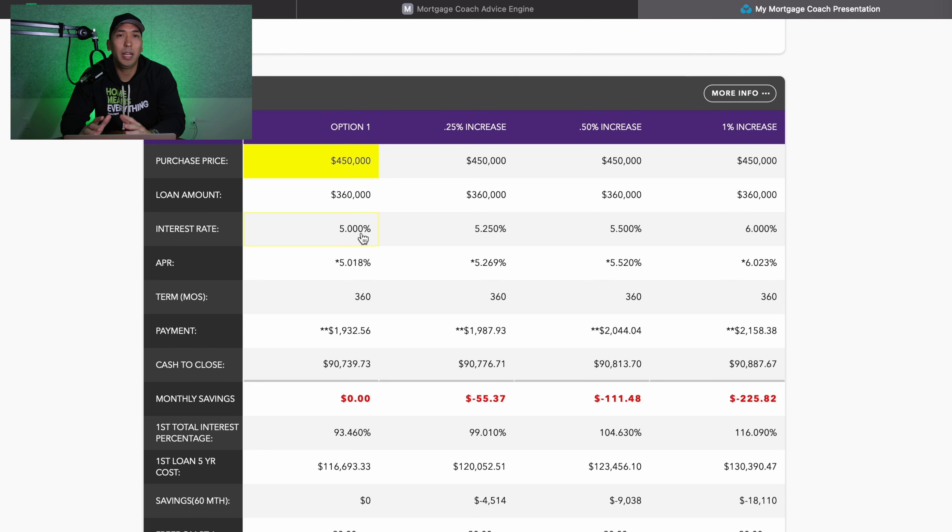I'm picking an arbitrary rate of five percent — there's no stipulation as to why I'm picking this rate, I just wanted to start at five percent and work our way up to six percent. With this scenario, the principal and interest payment is $1,932.56. Again, $450,000 sales price, 20% down, using a rough interest rate of five percent.